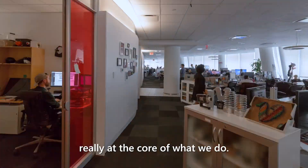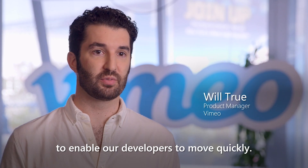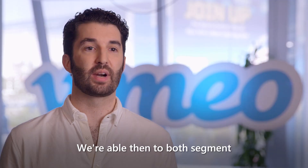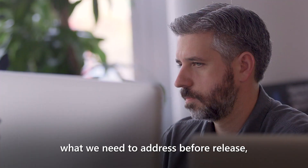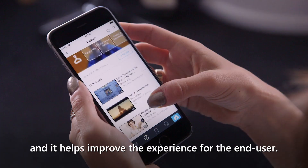Quality, speed, and innovation is really at the core of what we do. We use Visual Studio App Center to enable our developers to move quickly. App Center enables us to monitor the crash reports. We're able then to both segment and group the crash reports to help us make decisions as to what we need to address before release, improve our overall code quality, and it helps improve the experience for the end user.